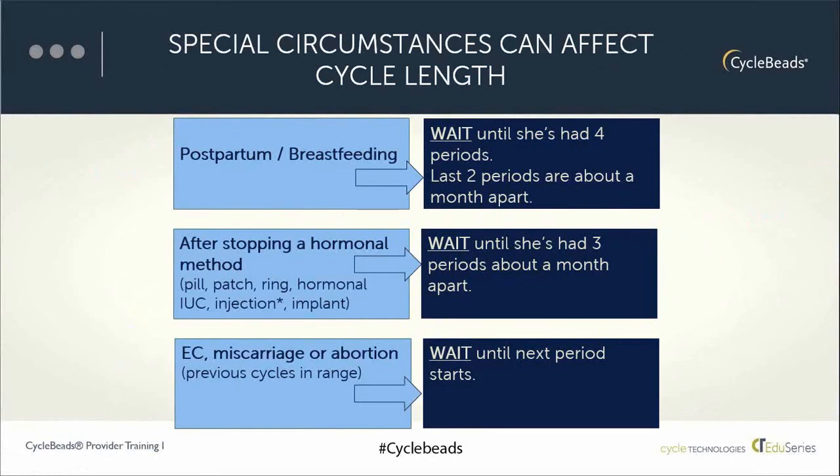We ask those same specific questions about menstrual cycle in all these situations. A job aid or cue card — a cheat sheet — is available for download and printing from the cycle beads toolkit for providers who want detailed guidance on these special circumstances.